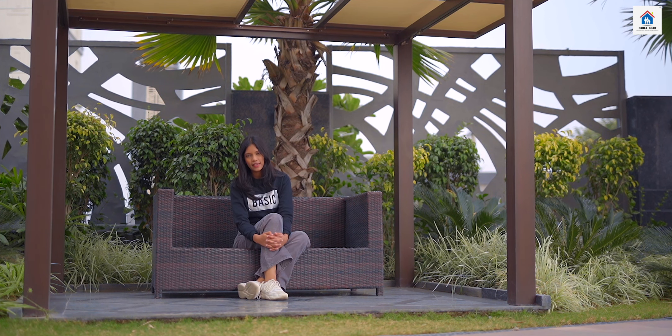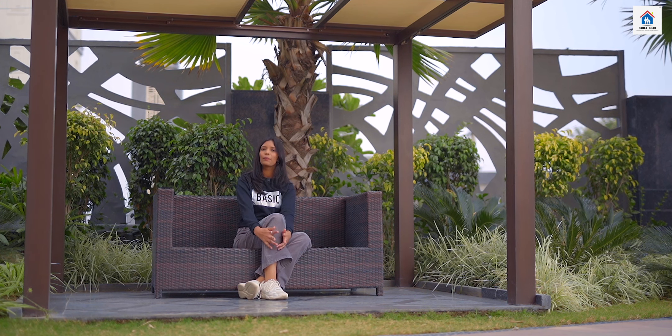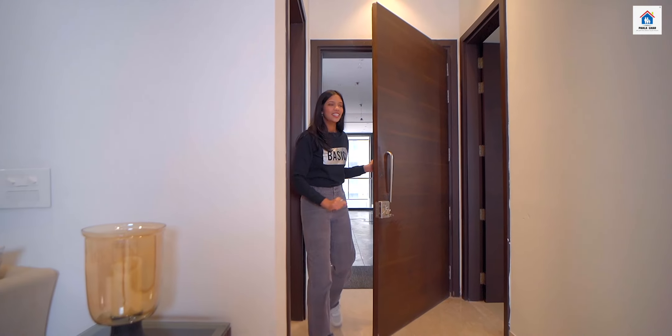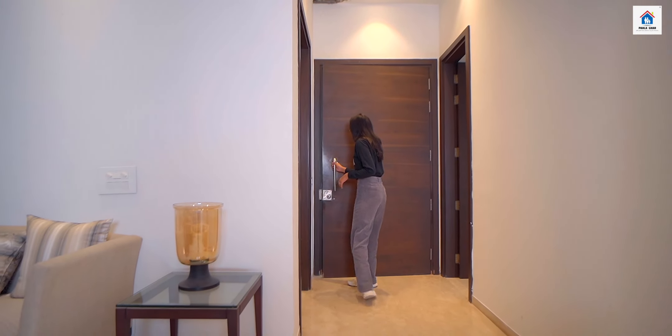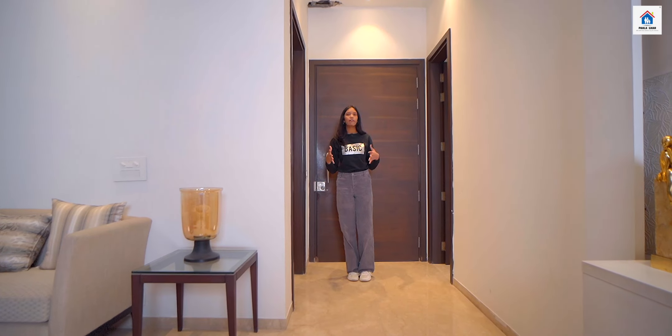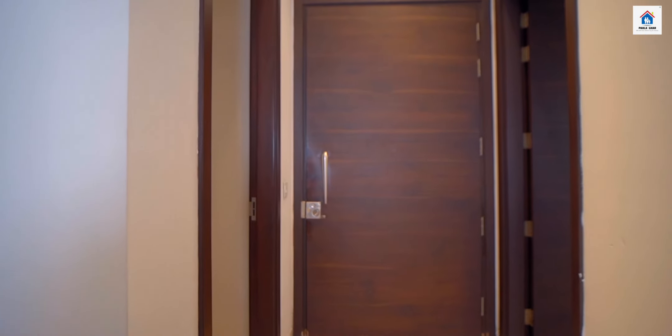There are many amenities here, you will further see in the video. Come first, let me show you your house. When I enter the house, first of all, we come to this wide foyer entrance, which is 5 feet wide, and when you enter it, it gives you an elegant feel.